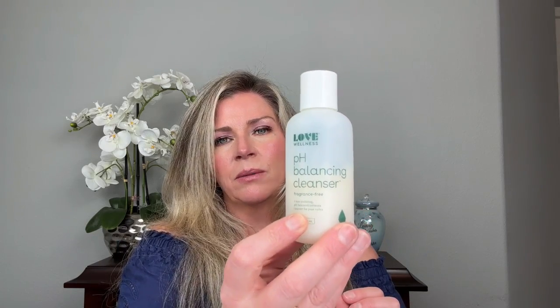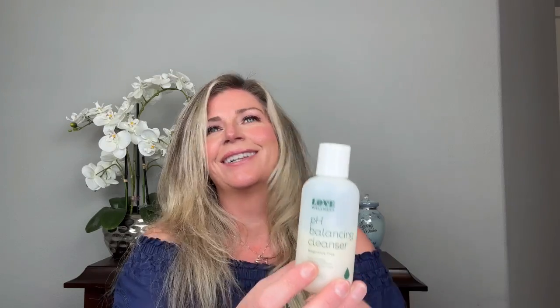First I want to go into body — I have about four or five body products to talk about. The first one is an intimate cleanser from Love Wellness called the pH Balancing Cleanser. It is fragrance free and non-irritating. This is a wonderful intimate wash for your lady parts. It's five ounces and depending on where you get it, it can run you anywhere from $11.95 to $14.95.